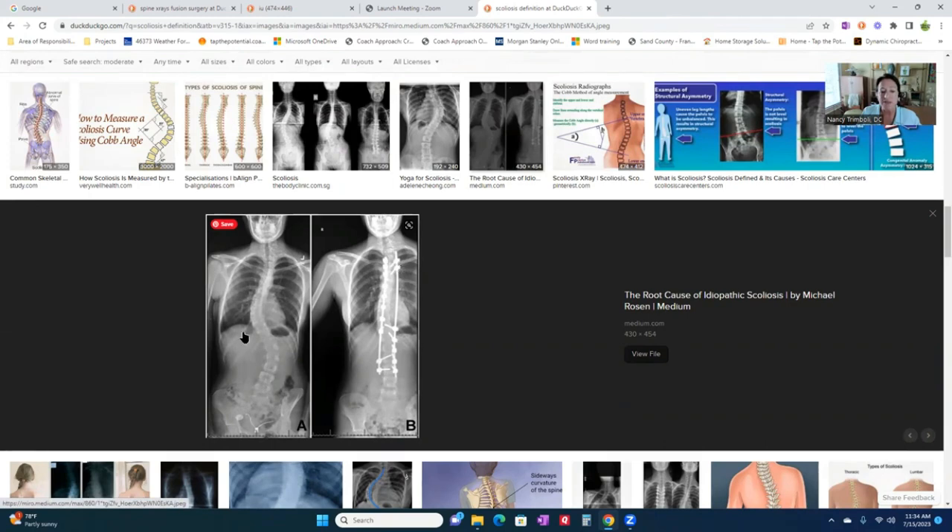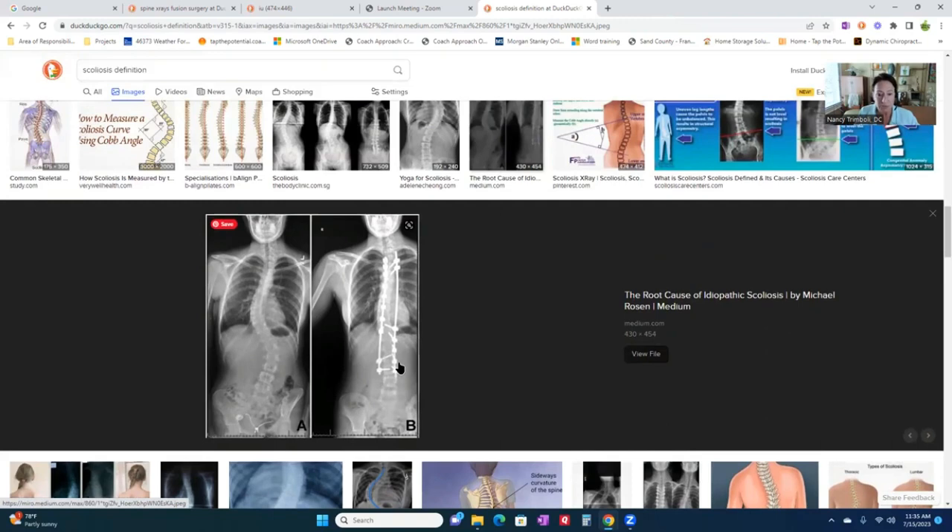To the left is them before surgery, to the right is after surgery. These rods are implanted under the skin — they are screwed into the vertebrae, and yes, I have seen this in my practice multiple times. The conventional medical model doesn't do anything with scoliosis until the curve reaches 35 degrees or more. Beyond that, you get compromise of the lungs and digestive organs, lung volume can decrease, and if it gets bad enough it can be life-threatening. That's why these surgeries are done.